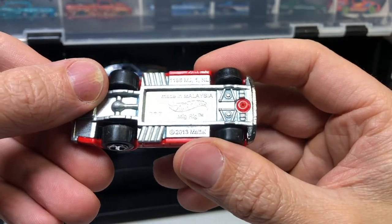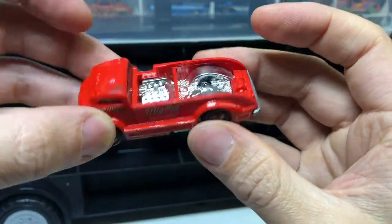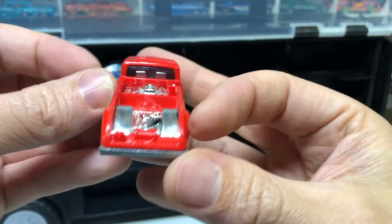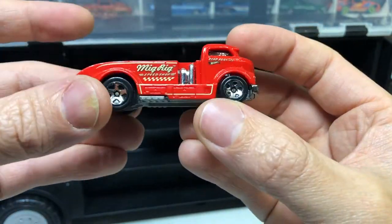Migrig — it is called a Migrig. Plastic top; I thought it was metal before I picked it up. It's a pretty tough little truck — mid-engined. Interesting.